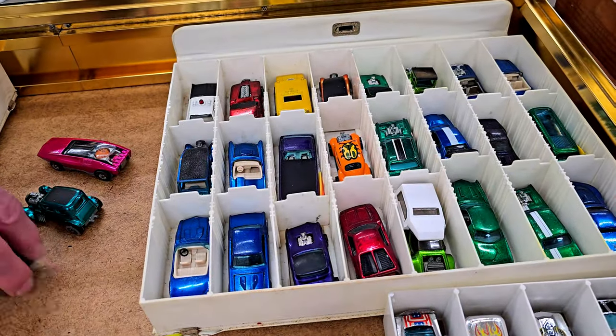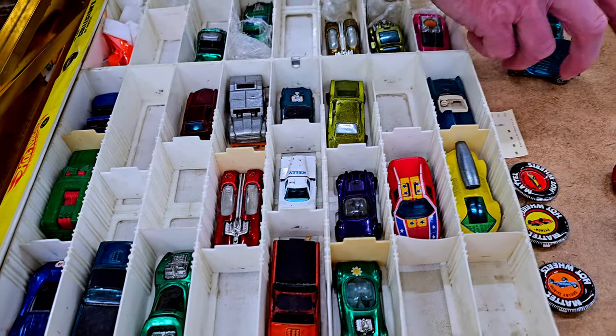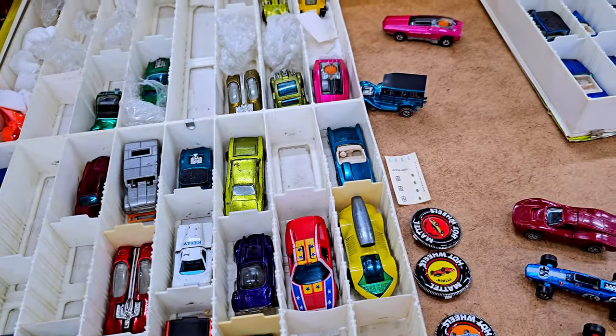I think what's fun is I collected Hot Wheels as a kid, so I'm like, did I have this one? Oh my goodness, look at this one. Really appreciate it. You're welcome. Thank you.